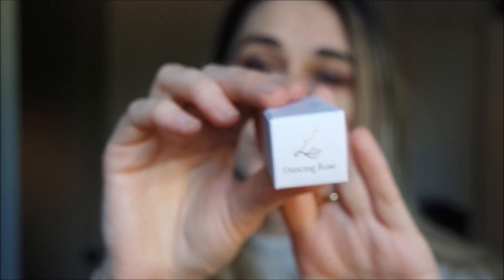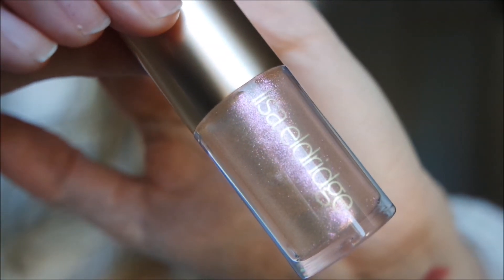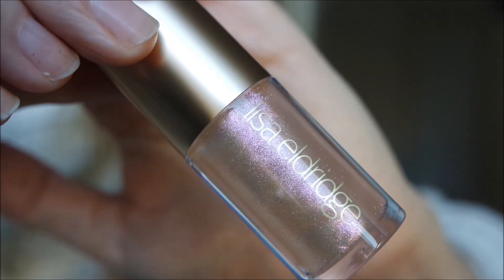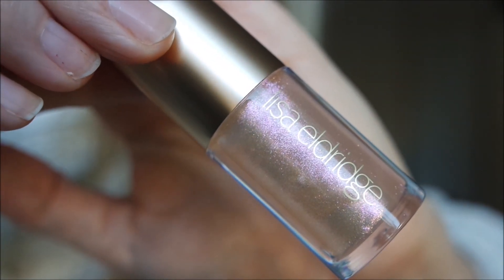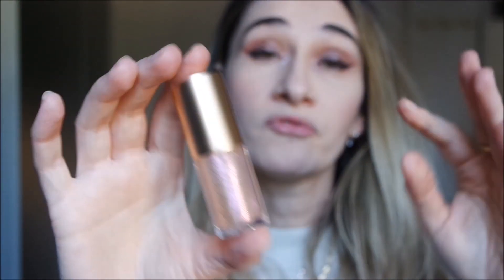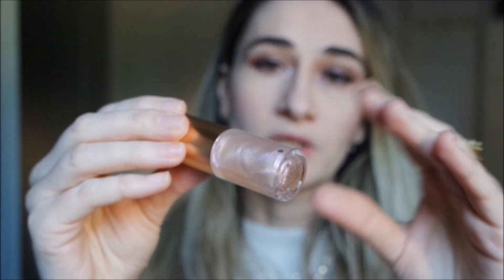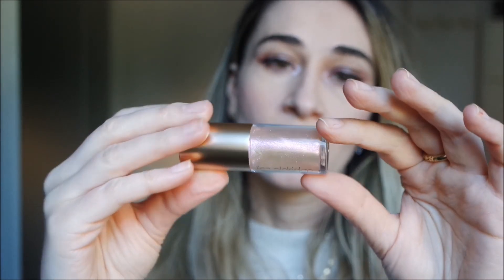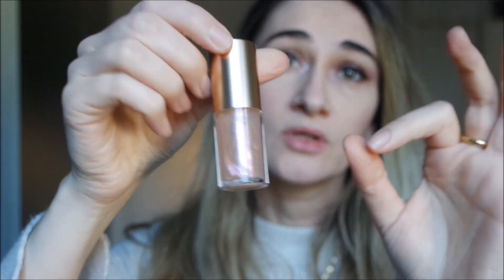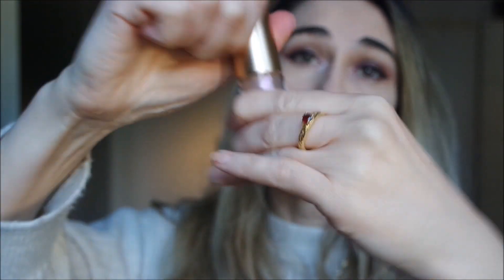Now let's see Dancing Rose — a very beautiful and elegant name for this gloss. It looks like a fairy, dreamy shade. It has pink glitters — micro glitters, very tiny — and it's a blend of pink, lavender, and violet. There is no pigmentation in the gloss base itself, so it's purely a glitter topper.